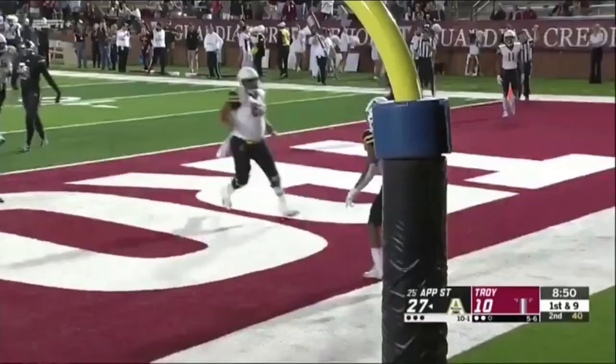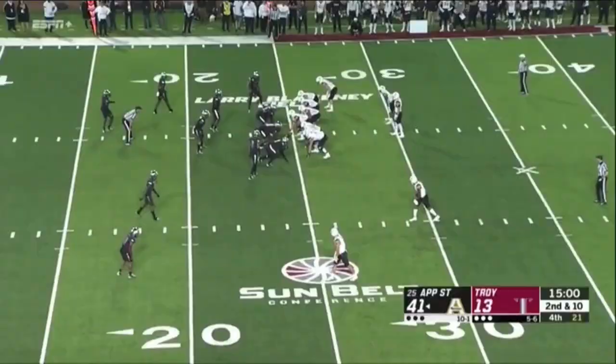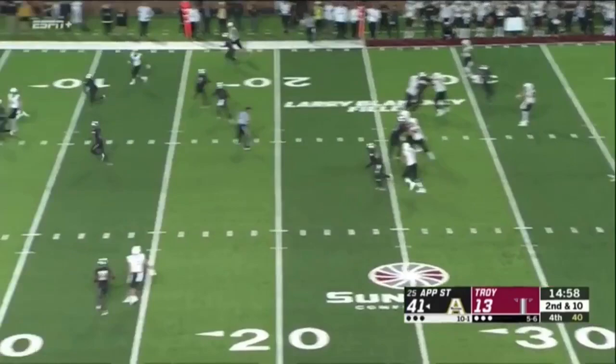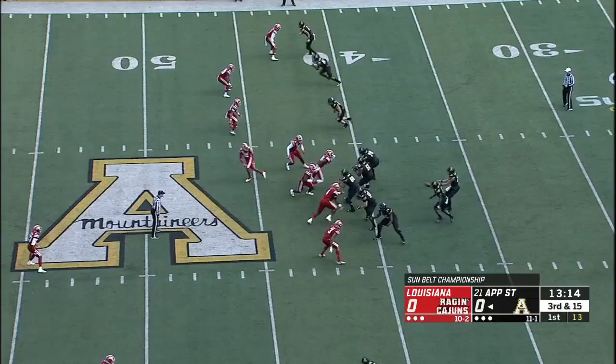There's Evans into the end zone again. Darrington Evans — 14th in the nation coming in at scoring, he's got a couple touchdowns already tonight. Here's Thomas up top, first play of the fourth quarter, and a touchdown to Evans.